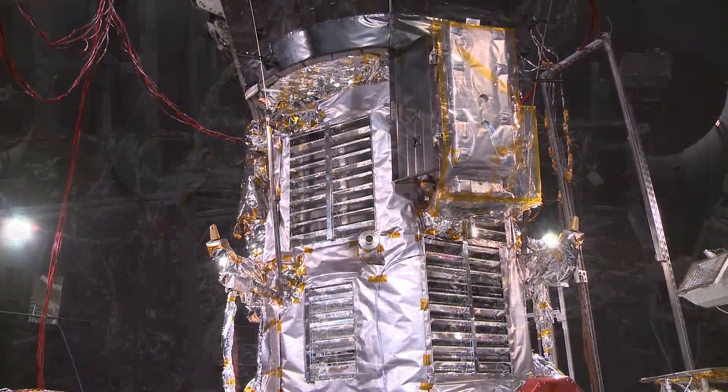During its mission, PSP will fly within 4 million miles of the sun. How do we test for these conditions?